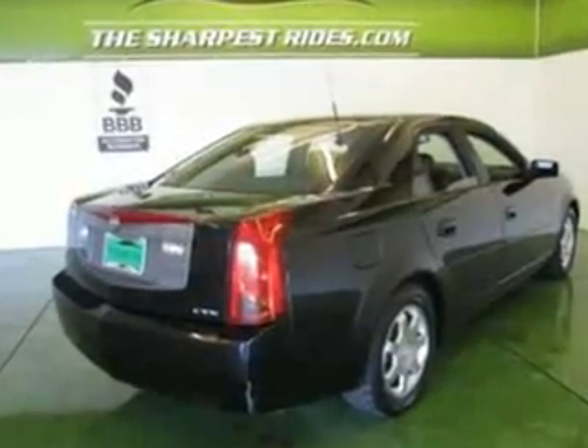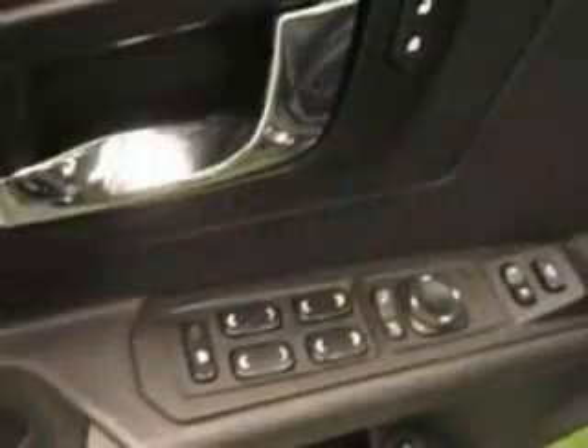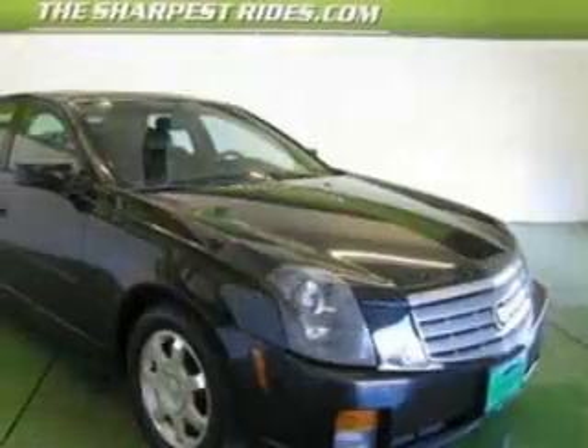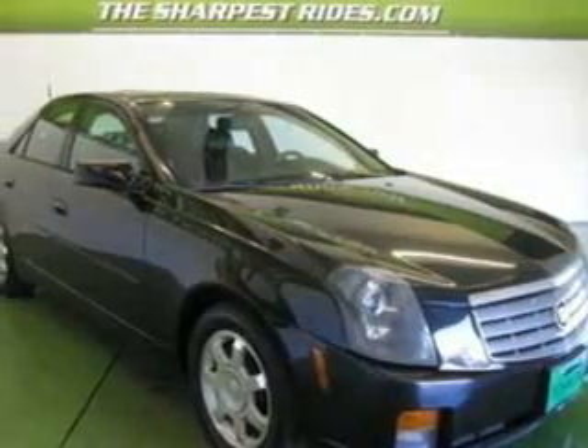Awesome, breathtaking, sensational. There are so many adjectives to describe this stunning CTS, but once you drive it, you'll know mere words can't possibly describe it. Come on in today and see it for yourself.